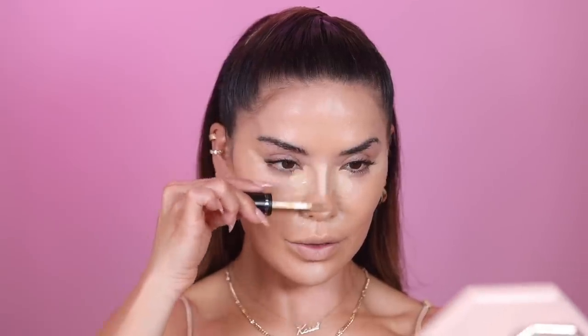For concealer I'm using Dose of Colors in shade number 13 — it's been a while since I used this one. I'm applying it to the center of my face, underneath my nose, areas with discoloration, the chin, under eyes, and the bridge of my nose. Then I let it sit on my skin for about two to three minutes before blending. I learned this trick from Makeup by Ariel — letting it dry down first creates a more long-lasting result.